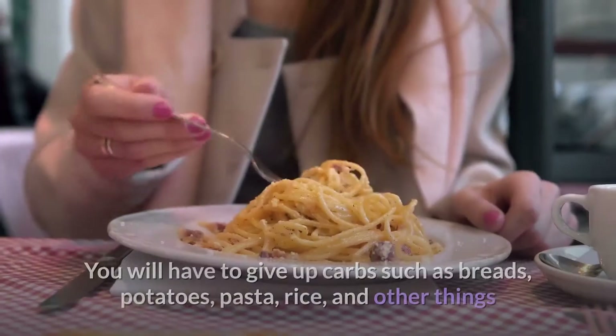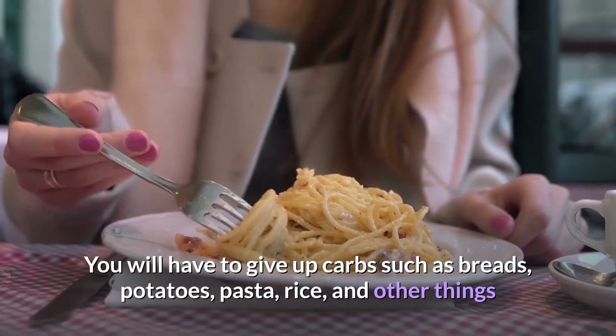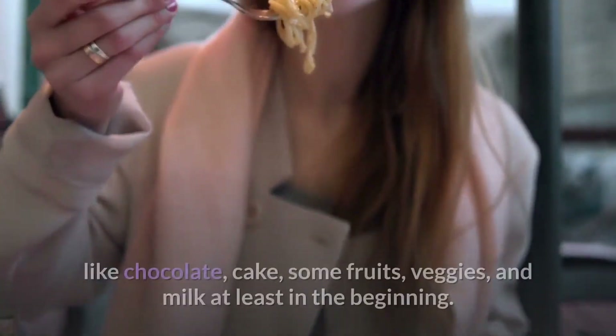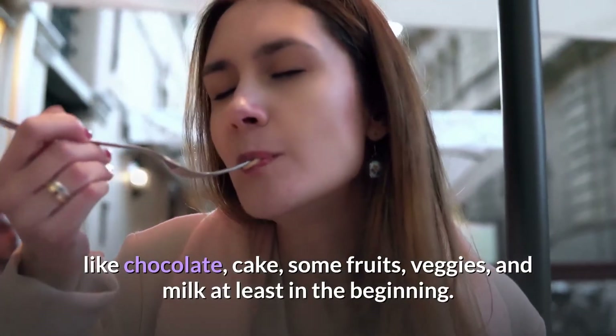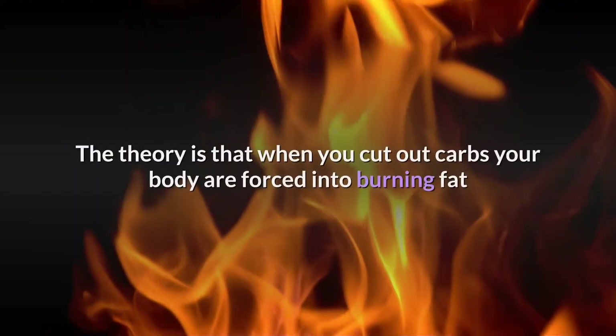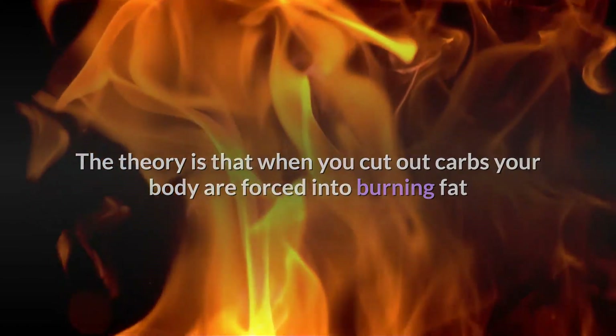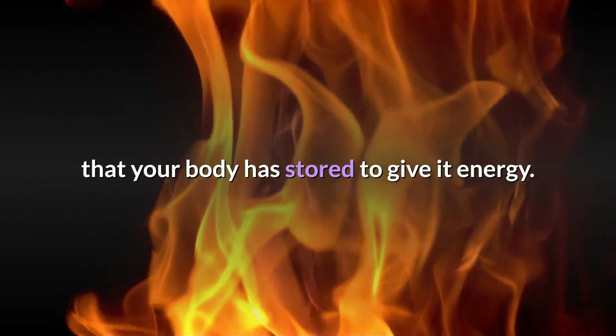It sounds tempting, but there is a trade-off. You will have to give up carbs such as breads, potatoes, pasta, rice, and other things like chocolate, cake, some fruits, veggies, and milk — at least in the beginning. The theory is that when you cut out carbs, your body is forced into burning fat that it has stored to give it energy.